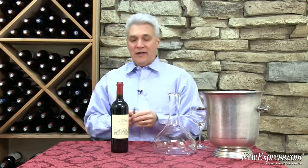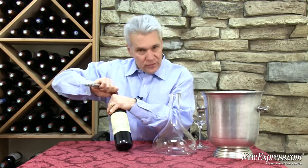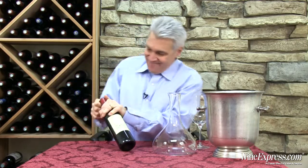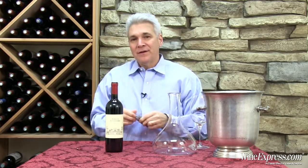This is the Villa Antinori IGT Toscana 2010. We've offered many vintages of this wine — it's always a favorite.